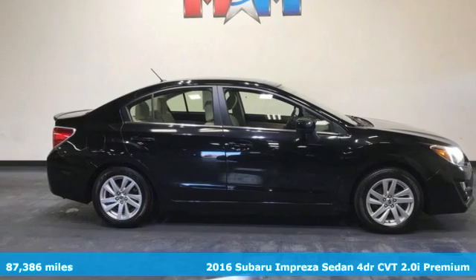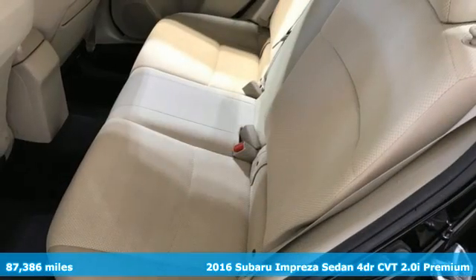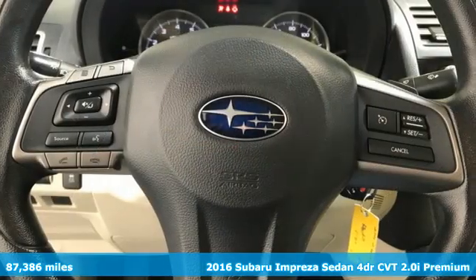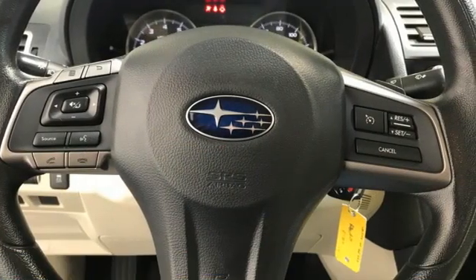It's a 2016 Subaru Impreza sedan. The Impreza is the smart choice on every level. It's affordable, fuel-efficient and comes standard with all-wheel drive.